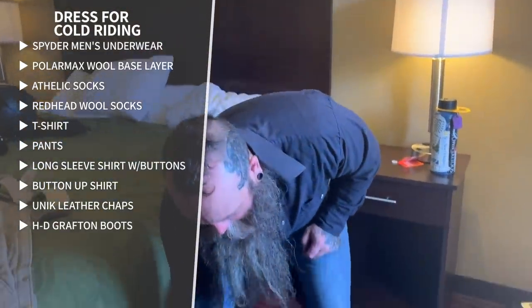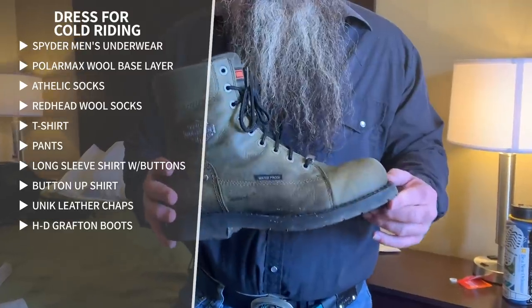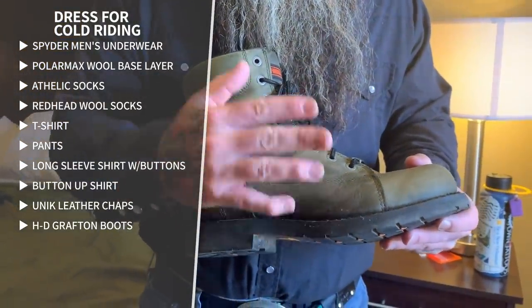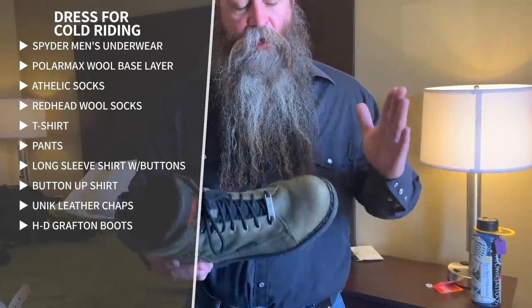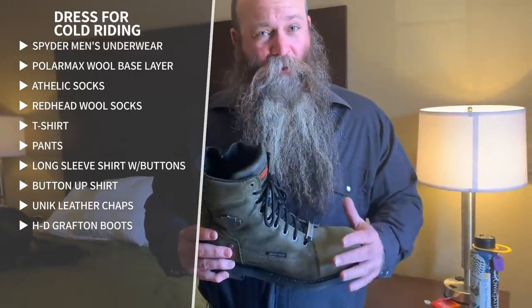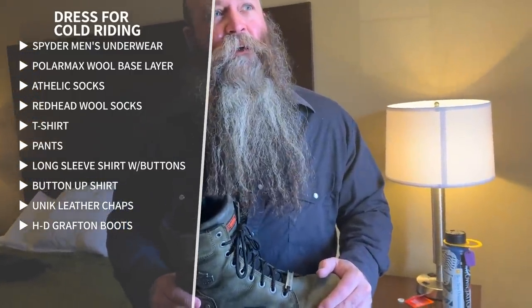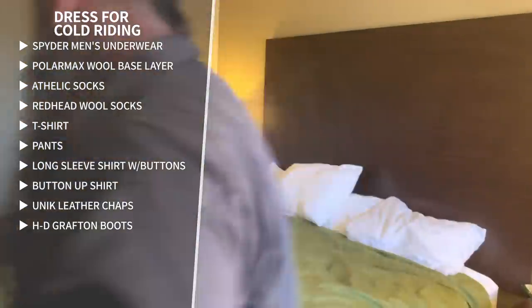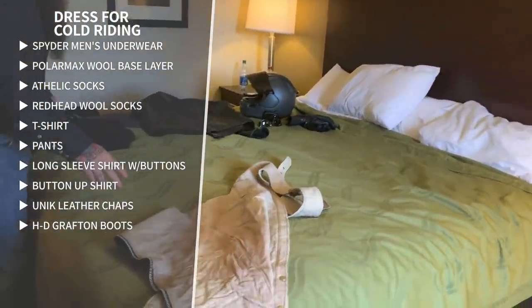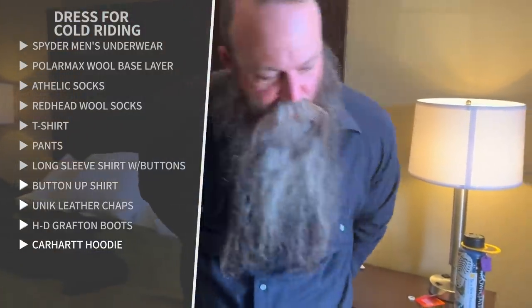I want to show you my boots — I'm really proud of these. Steph got these for me for Christmas this year. These are the Harley-Davidson Grafton boots and they're waterproof. I wore them a little bit, then got them cleaned up and sprayed silicone waterproofing over the top, coating them three or four times. That made a big difference yesterday. Like I said, when we left the Ozarks it was 19-20 degrees. My feet did eventually get cold after about three hours of riding, but my toes held up a lot better than usual.